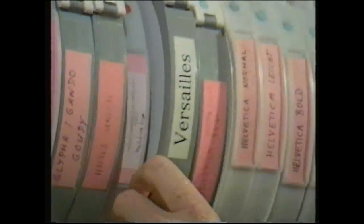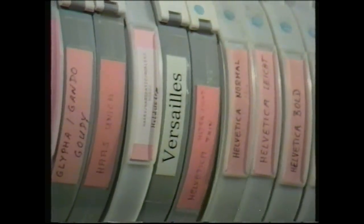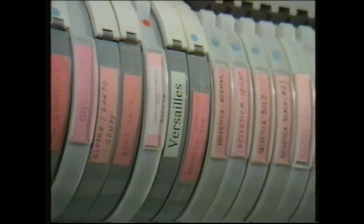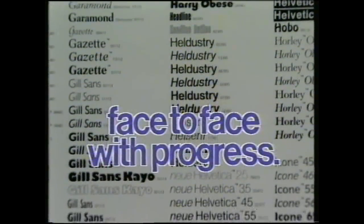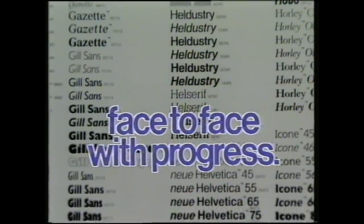The Linotype library now contains more than 1,500 individual typefaces. And, to speed delivery, accurate copies can be sent over the telephone lines to Linotype agents all over Europe. 1,500 faces to match every mood, every job, every occasion. And the number of faces is growing year by year. You're face to face with progress when you use the Linotype library.